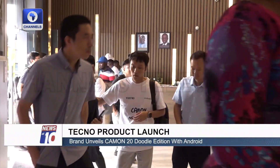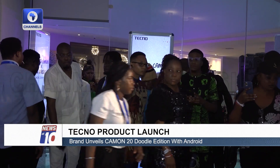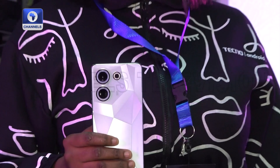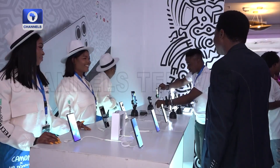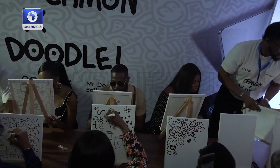The Art Hotel Lagos plays host to guests of tech giant Techno. They've come in respect of the launch of the Camon 20 Doodle edition, meant to appeal to trendsetters and those who value style and functionality. Lined up to spice up the evening are exciting activities including a painting session by guests.